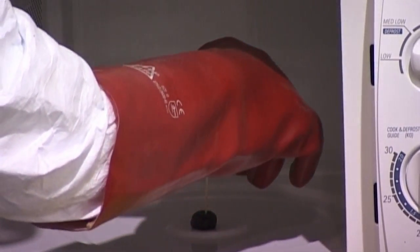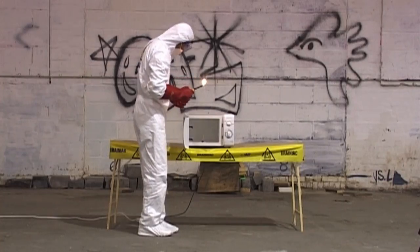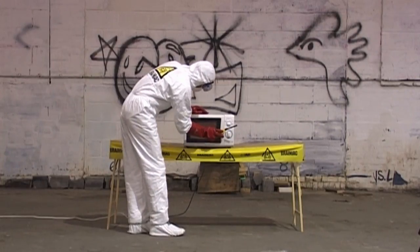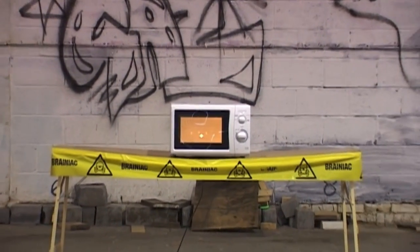For something so small and simple, this toothpick can provide a spectacular light show. Scientifically speaking, no one is exactly sure what happens. But there are theories.